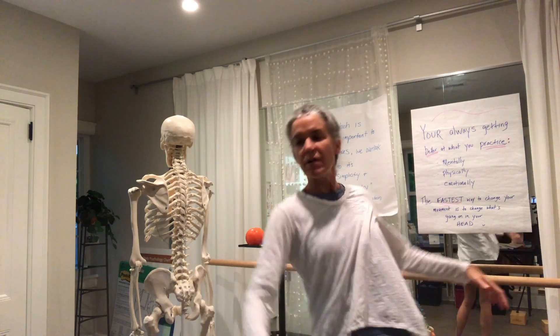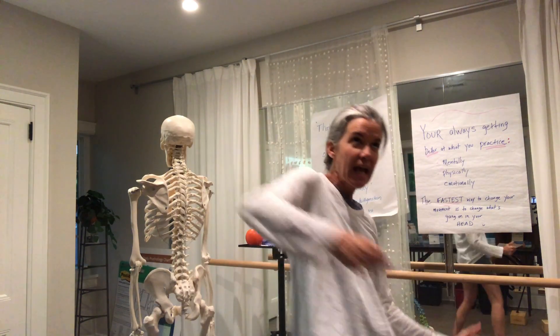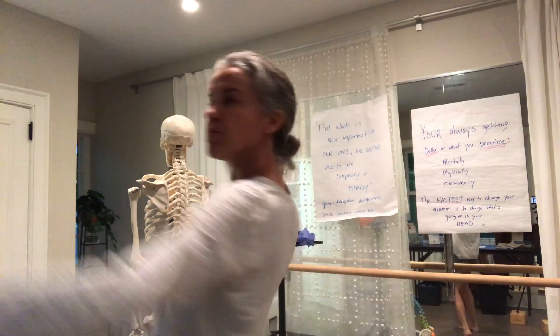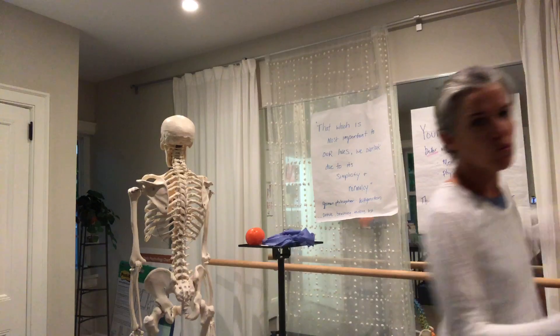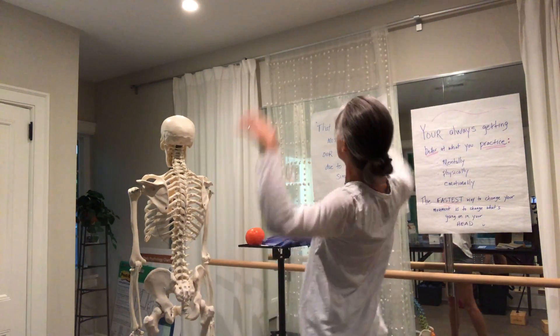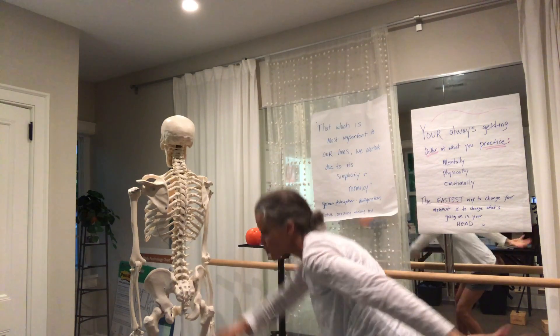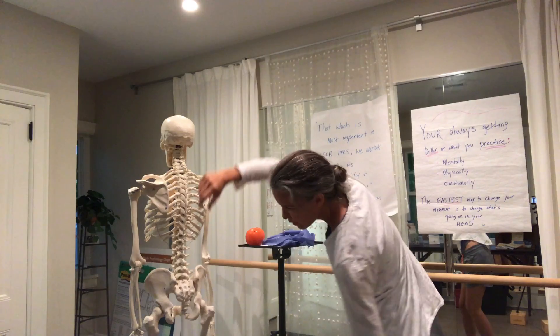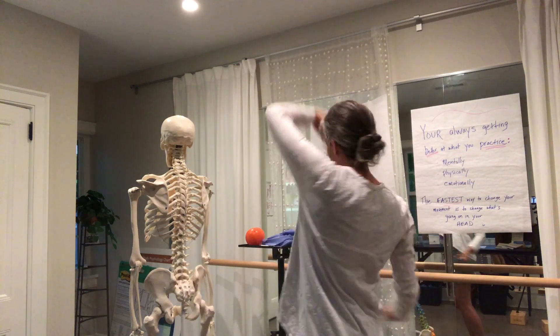I'm going to invite you to go about randomly moving your spine. As you're thinking about this, imagine that your spine is like a snake — just moving. Go to one position and then another, turn around, bend down, reach up, twist to the side, take a step over laterally, bend, twist — all sorts of random motions.